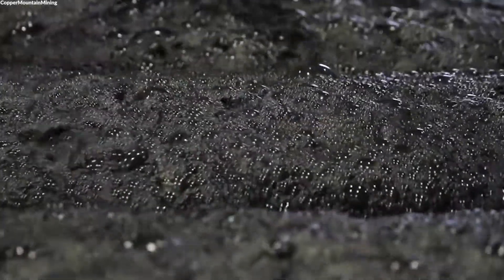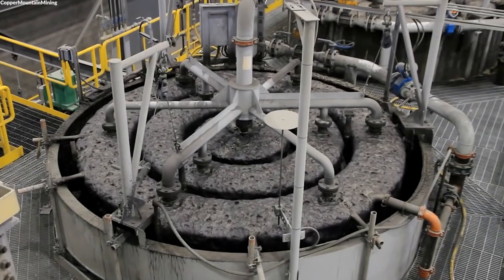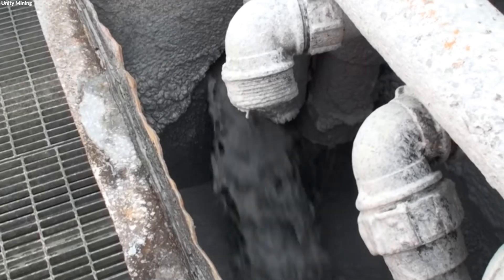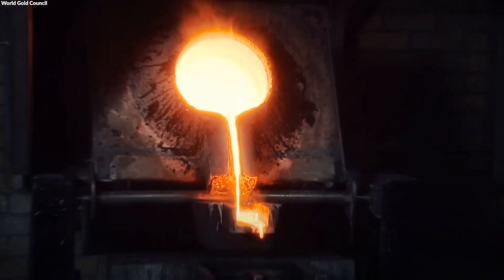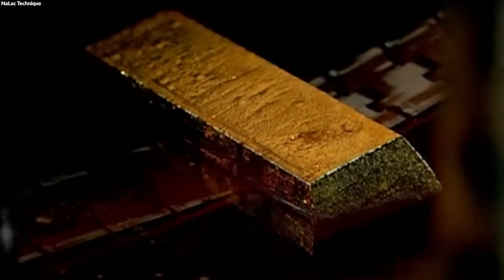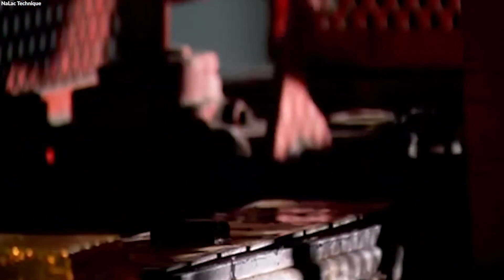The slurry, now enriched with gold, is sent to drum filters for filtration, separating the gold-laden water from the solid impurities. This phase is vital for concentrating the gold and preparing it for the next steps in the purification and refining processes. The initial processing sets the foundation for transforming raw gold into a form that can be further refined into the pure gold bars that hold immense economic and symbolic value.